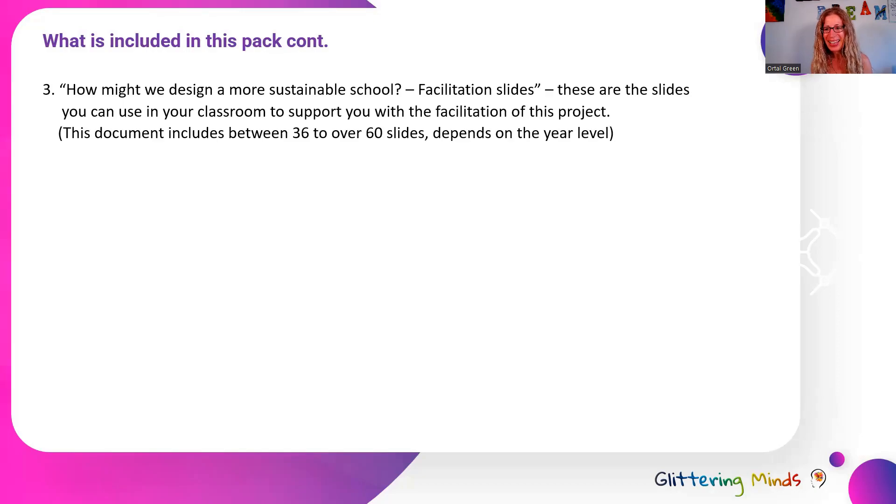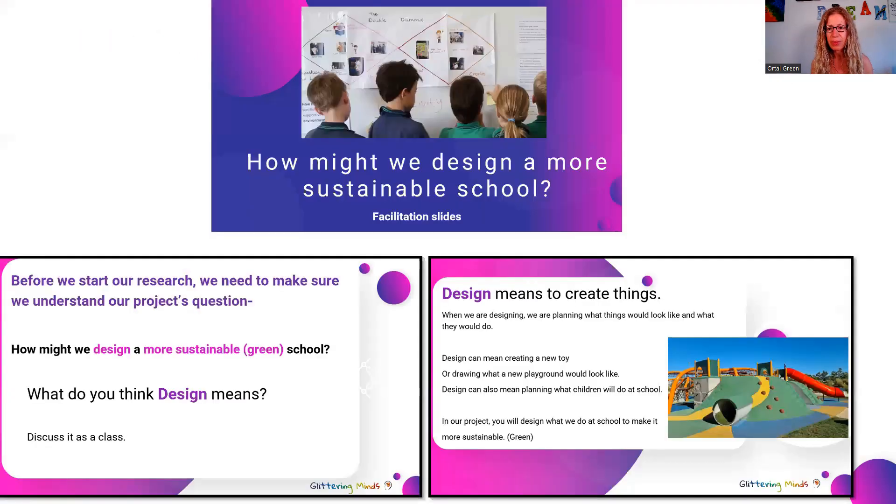And that is not it — there's much more in this pack. The third document is 'How Might We Design a More Sustainable School' — the facilitation slides. These are the slides that you can use in your classroom while you facilitate this project. We know how busy teachers are, so in this pack you'll find everything you need, including the slides ready to use. For example, there are slides on unpacking the project question with your students so they understand what design is and what sustainability is.